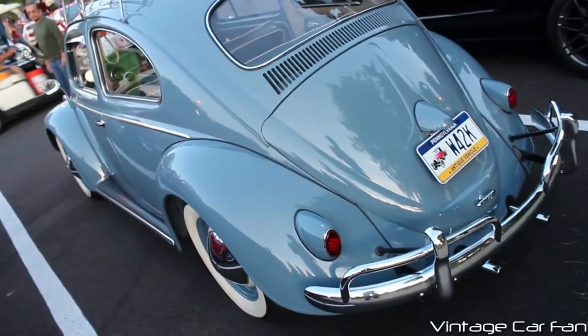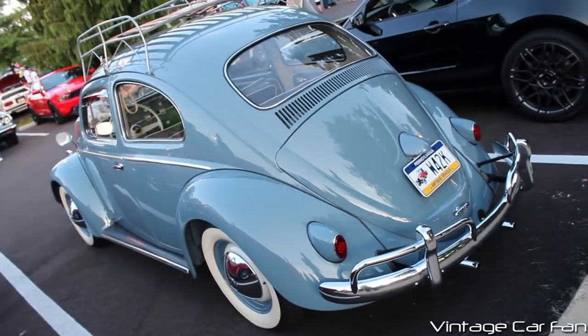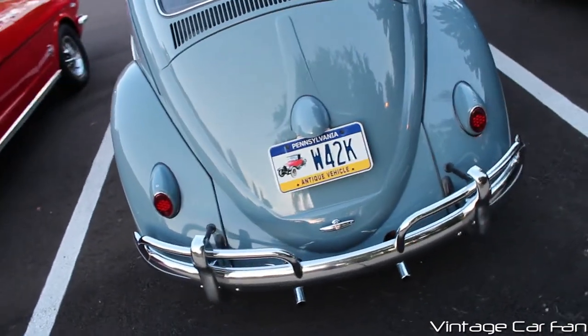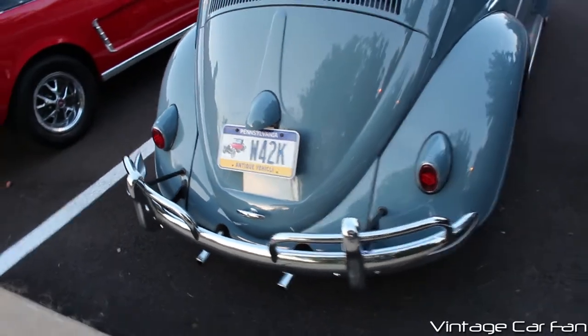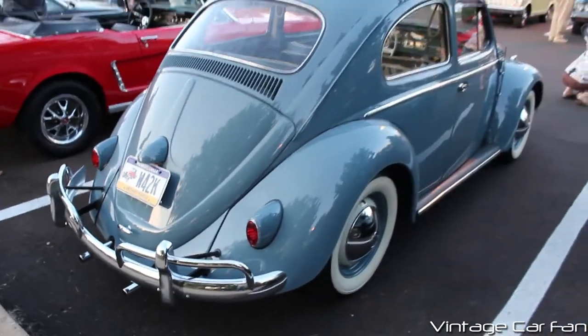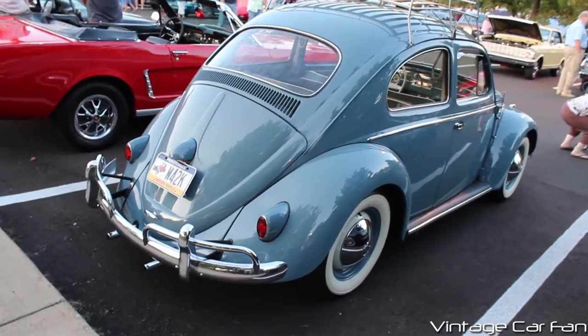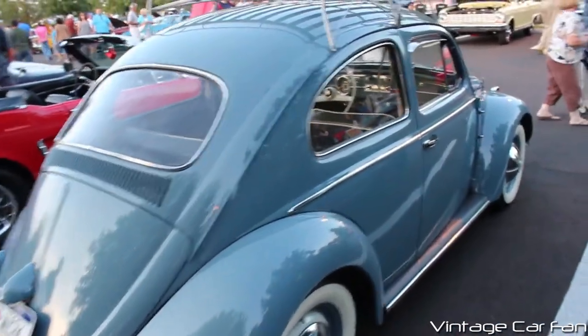Going out back here, beautiful chrome bumper, and you have the two small little tailpipes there, and it's just an awesome-looking car. It looks really, really nice. Small little tail lamps, and just the whole car all together just looks really good.